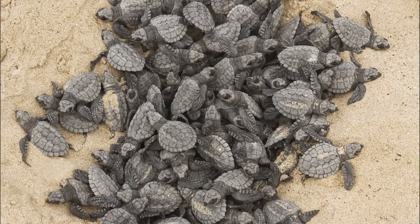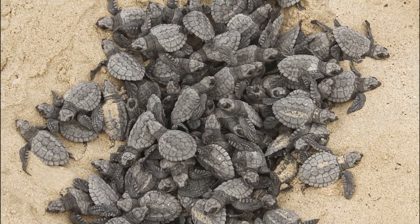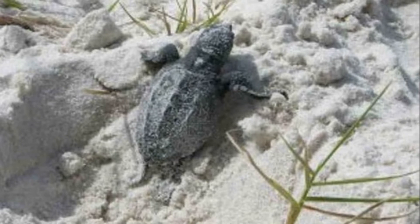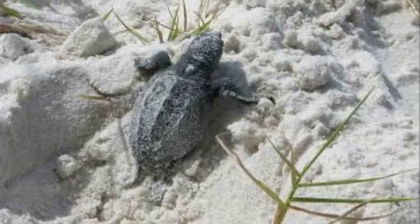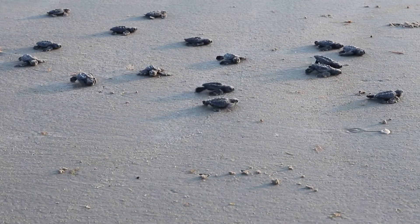Male sea turtles develop in cooler temperatures and females develop in warmer temperatures. Newborns are about 1.5 inches long. After emerging from the nest, the hatchlings scamper to the water and quickly swim offshore.